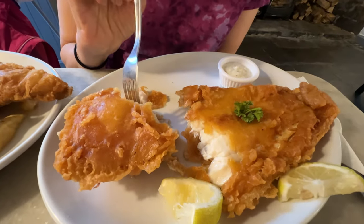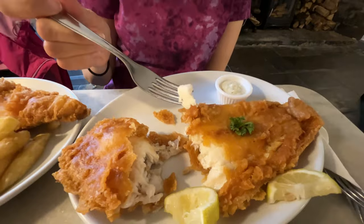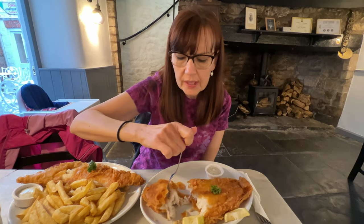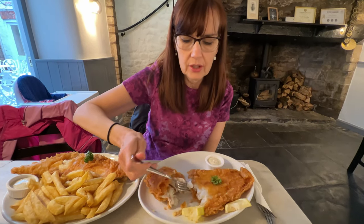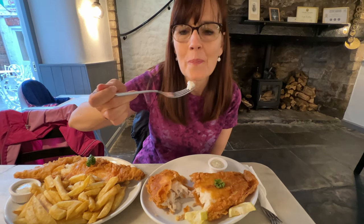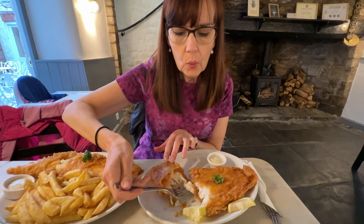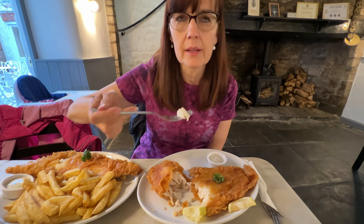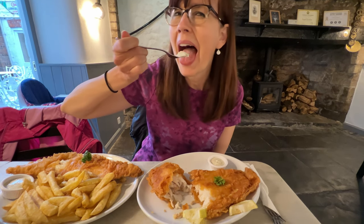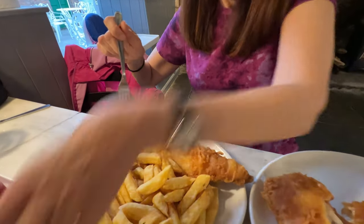So what we have here is the plaice — they both have skin on, which I'm not used to. Going to try the plaice first. It's very tender, it just melts in your mouth, it's very squishy. Does it taste a lot like cod? Not really — cod is very mild, but this is even more mild. I know I sound like I'm quoting a line from Silent Night, but it's tender and mild.